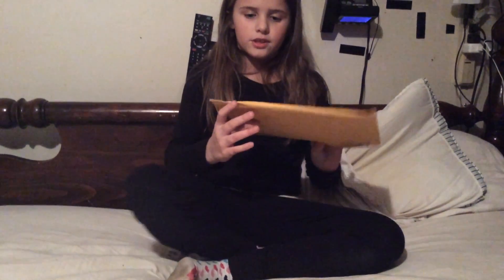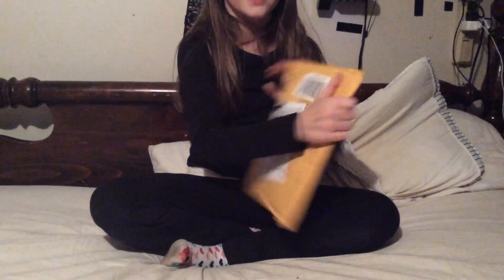Today I have a package. I don't know what it is yet, but I think it's my shark because I can feel it. I ordered a shark actually on Amazon. So let's just get right to it.